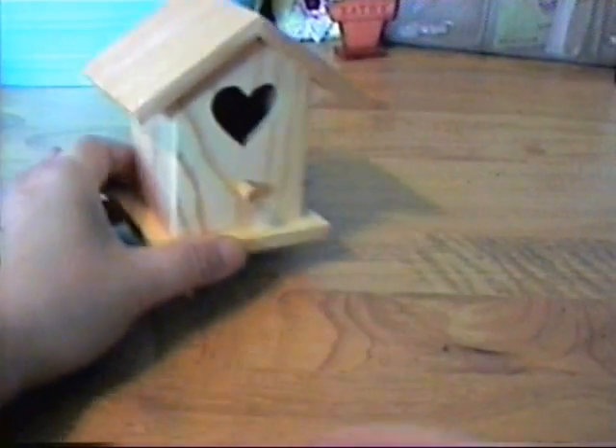I got these feathers — I already used them on my tags for Bona's bird house tag swap. Hi Bona! And I got another bird house — they were a dollar.